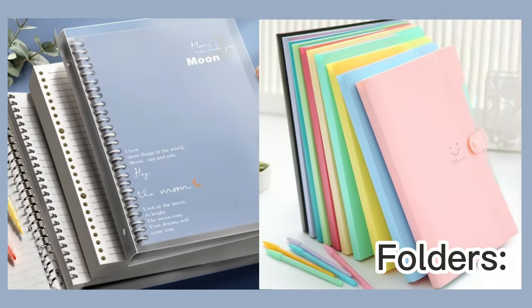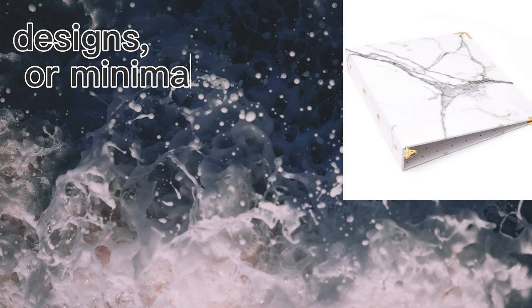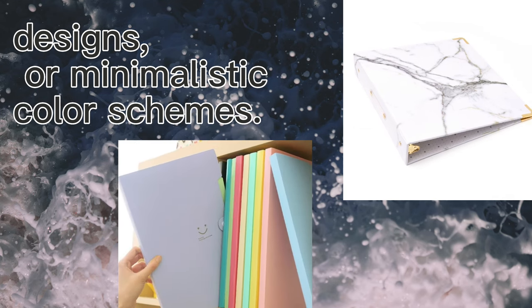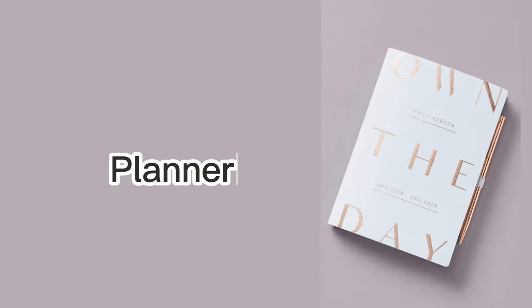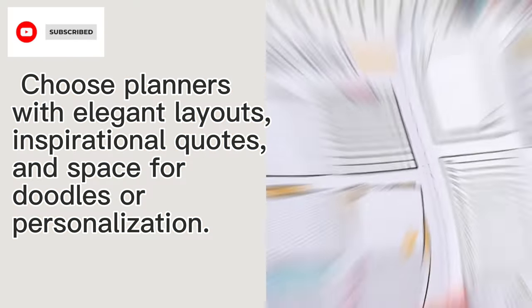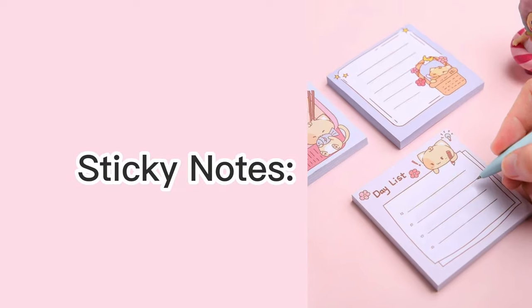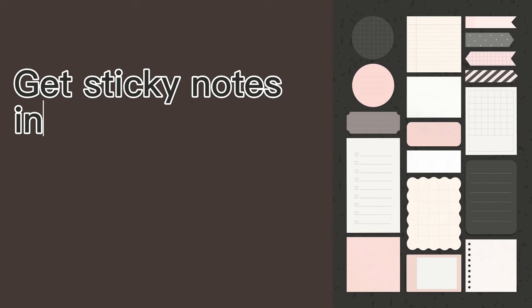Binders and folders: look for binders and folders with artistic patterns, marble designs, or minimalistic color schemes. Planners: choose planners with elegant layouts, inspirational quotes, and space for doodles or personalization.